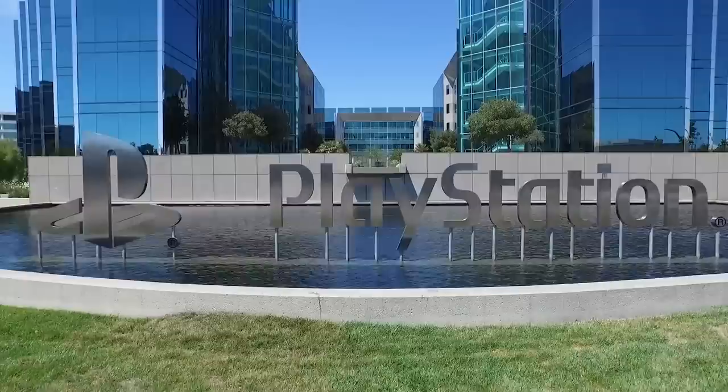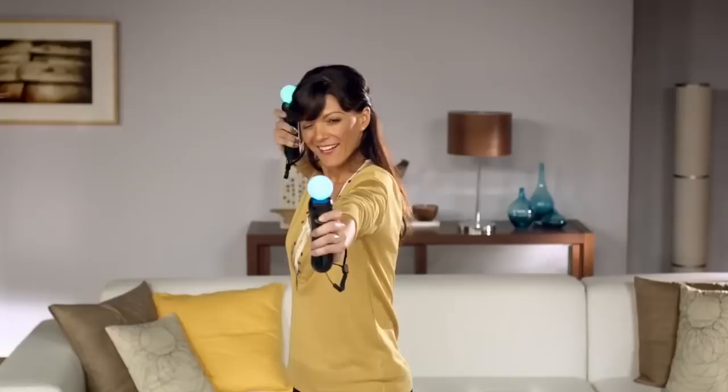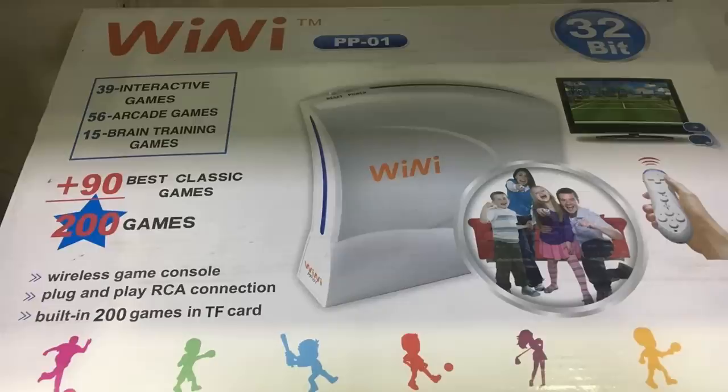We already saw how companies like Sony failed to duplicate the success of the Wii with PlayStation Move. So why did third-party companies think they even had a chance? Well, they certainly tried, including the rip-off console known as the Weenie. We're guessing it's pronounced Weenie, which is a pretty silly name for a game console. But that's not even the goofiest part of this rip-off. The graphics are horrendous, and the pre-packaged games include sports like tennis and bowling that look worse than a Super Nintendo.